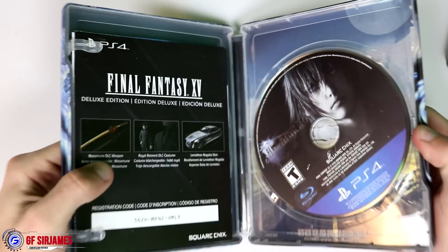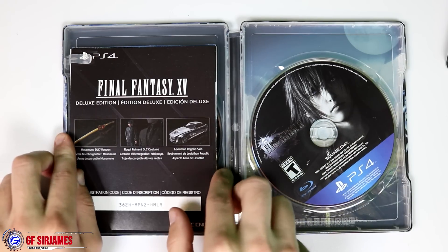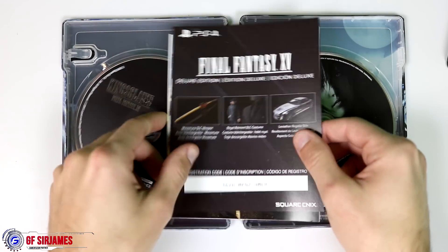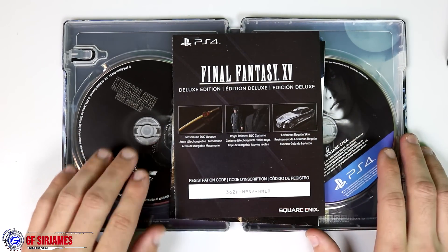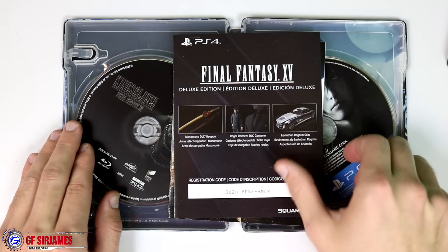Let's go ahead and open this up to get our other main items. Don't bother trying to use any of my codes because by the time this video goes up I'll have already downloaded the game and used my codes. The first item is the deluxe edition DLC, which includes a weapon, an outfit for the main character, and a skin for the vehicle.